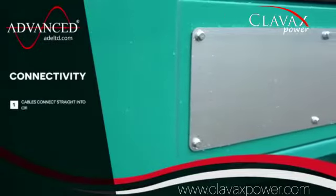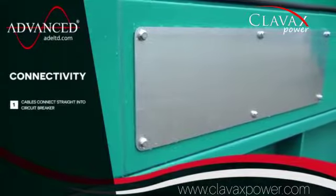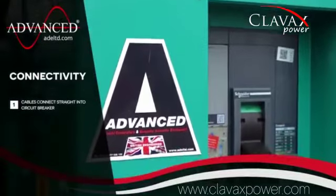This model features a dedicated cable entry point as standard, allowing cables to be easily connected straight to the circuit breaker.